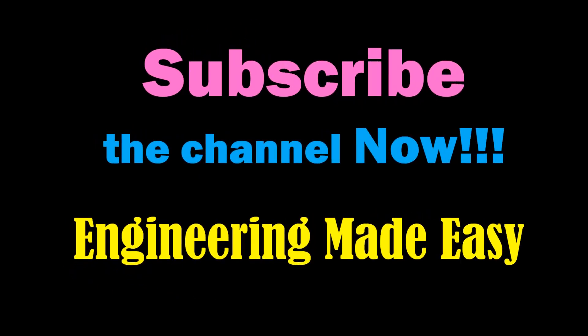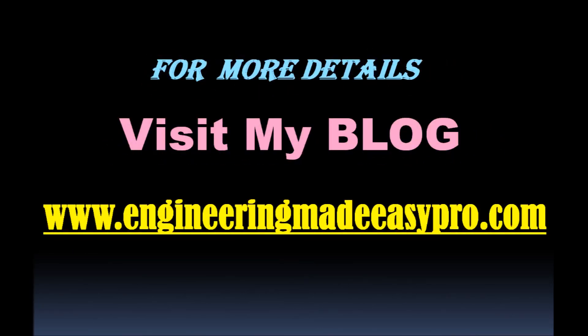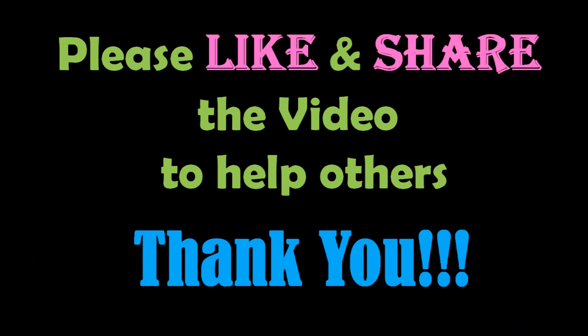For more such videos, you can subscribe to my channel, Engineering Made Easy. Please don't forget to like and share the video if you liked it. For more detailed information, you can visit my blog. See you soon in the next video.